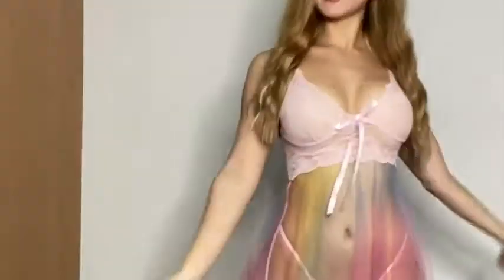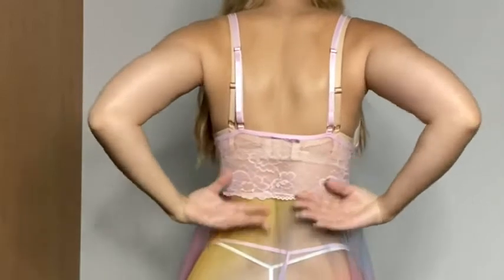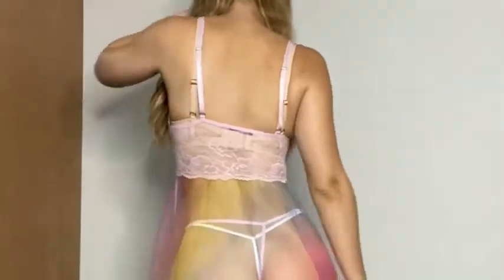Here it is from the back — you can see the lace is here, same deal with the mesh. So this is what it looks like.